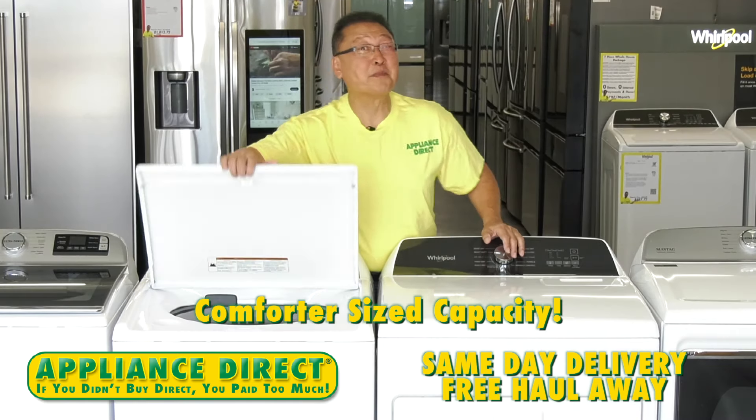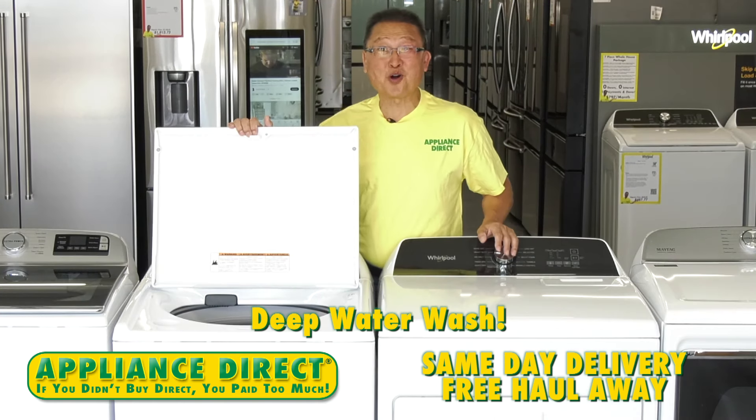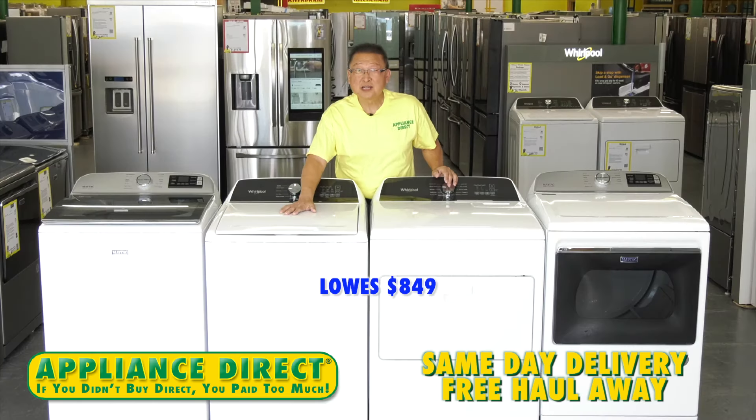Comforter size capacity. Pretty soaked — deep water wash. Lowe's: $849.